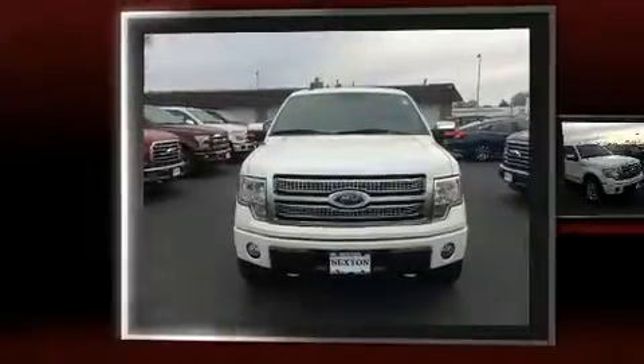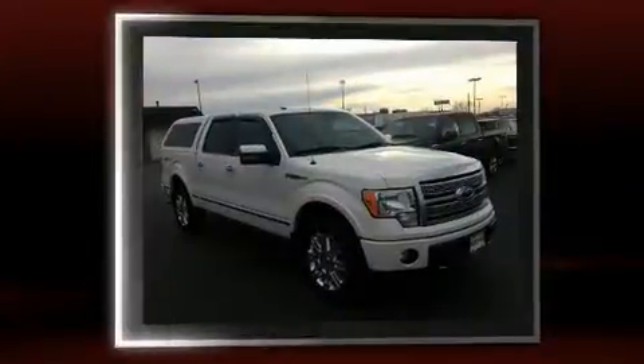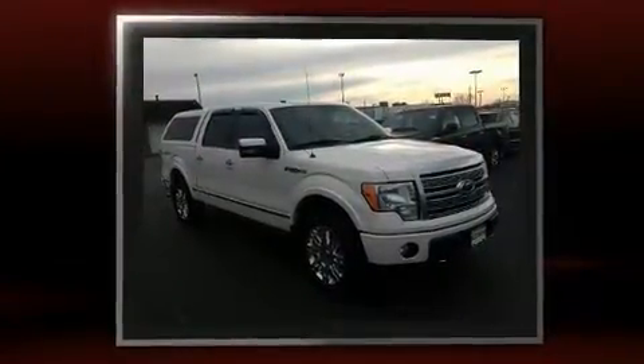Introducing the 2010 Ford F-150. It features four-wheel drive capabilities, a durable automatic transmission, and a powerful eight-cylinder engine.